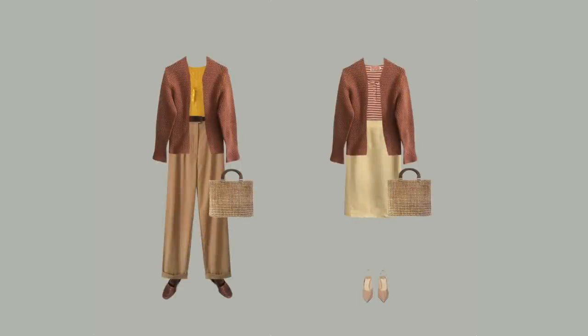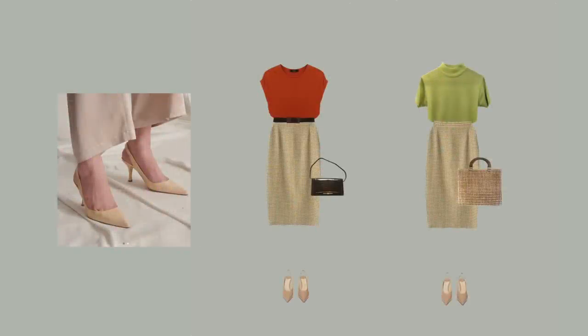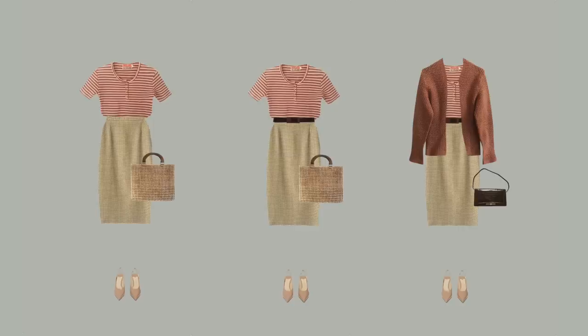As you can see, I styled outfits with a pair of vintage brown moccasins and a pair of nude shoes — the moccasins are great for a more casual look, while the nude ones add a little more chic and elegance. I added a vintage belt because it instantly makes an outfit more stylish and put together, and helps accentuate the waistline.